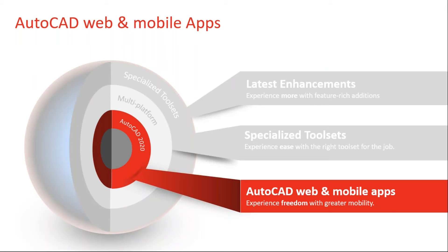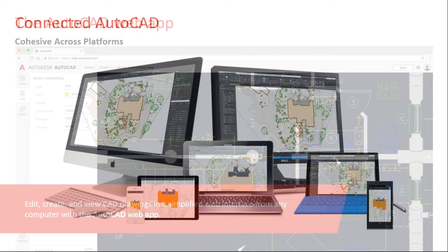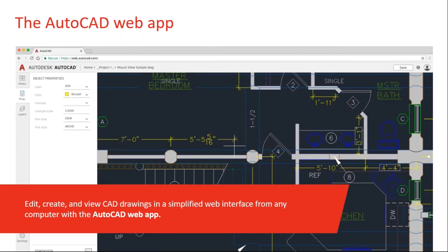AutoCAD web and mobile. We're on the go, not always sitting behind a computer. Maybe you're going out to a site and want to take your drawing files without printing, or you're in somebody's office and they don't have AutoCAD and you need to pull up a drawing and check a couple of things. First off, there's the AutoCAD web app at web.autocad.com. You can all try this whether you've upgraded or are a subscriber — you can access it, but you'll be somewhat limited in what you can do.